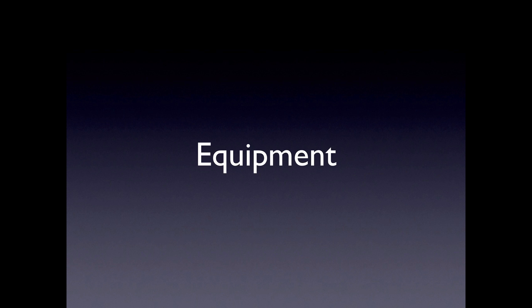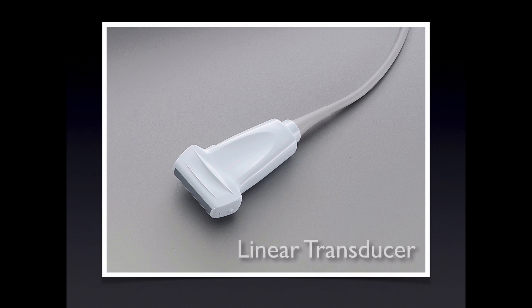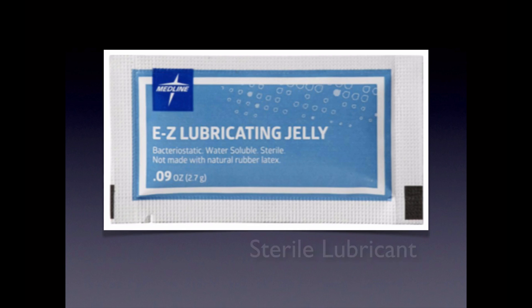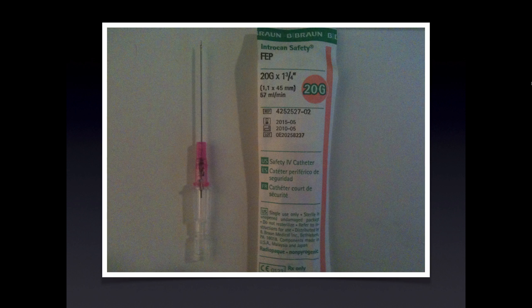Let's review our equipment needs. First and foremost we will be using the linear transducer — it's the highest frequency transducer and provides the best resolution for vascular access. A tegagram should be used to cover the transducer before every vascular access attempt; most importantly this will ensure that the patient is being touched with a sterile surface to help prevent infection, but it will also make cleanup a lot easier. Sterile gel should be utilized — do not use ultrasound gel from large containers. You will also need an IV long enough to reach deep vessels, typically a one and three quarter inch IV.